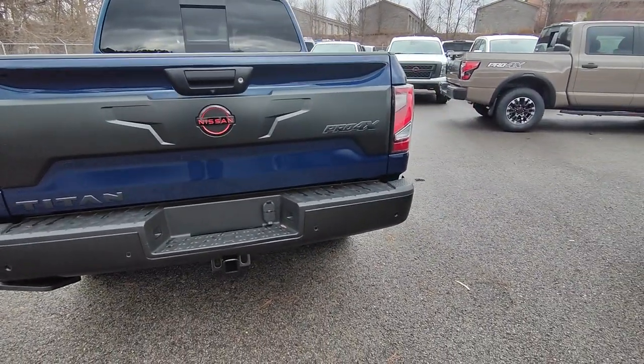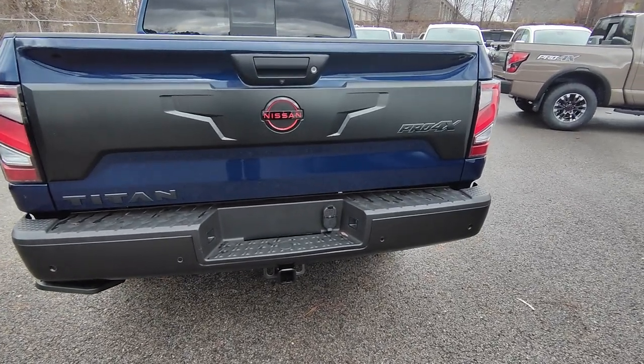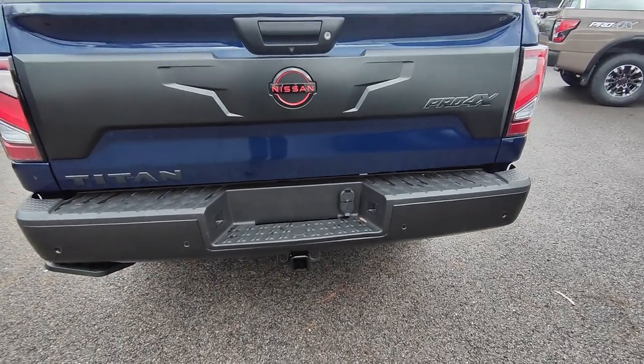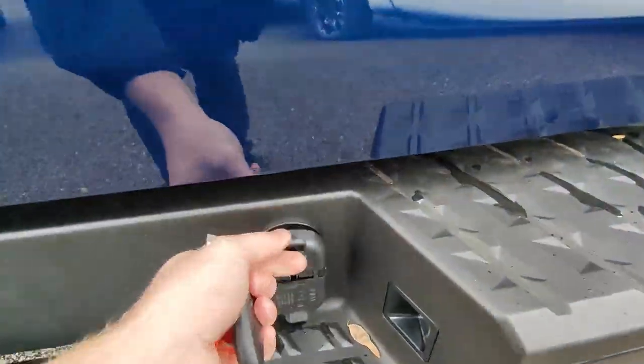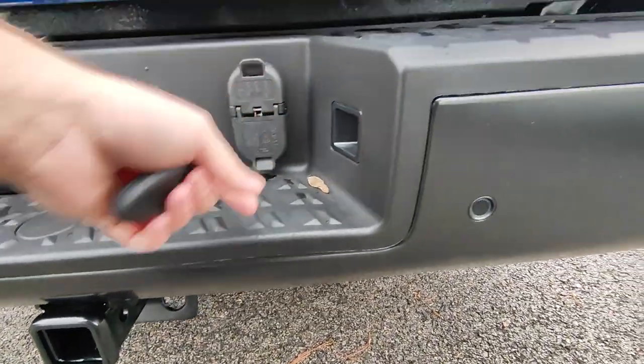I'm a little bit thrown by these trucks just because of how nice they look and then also the price that they go for — you get so much bang for the buck. You do have the tow hitch there as well as the pin connectors for anything that you'd be towing.